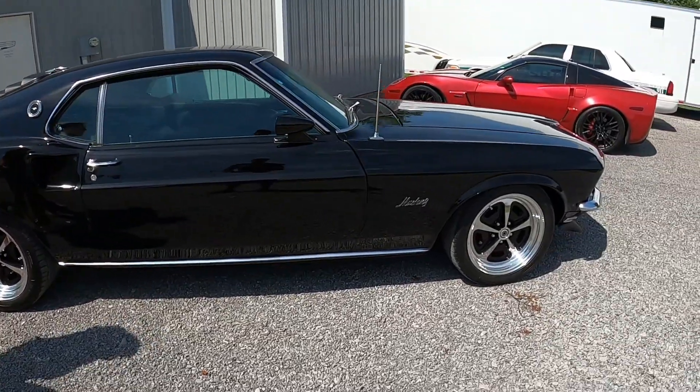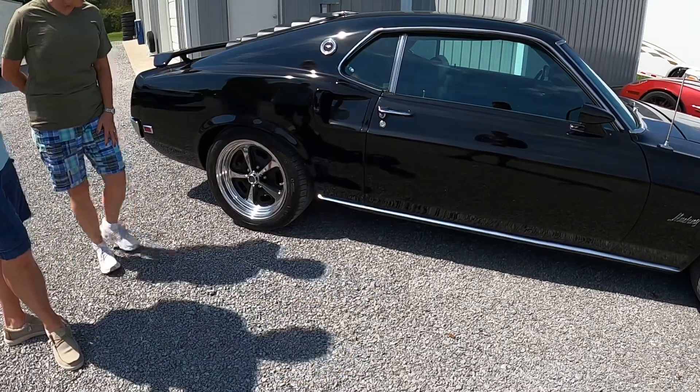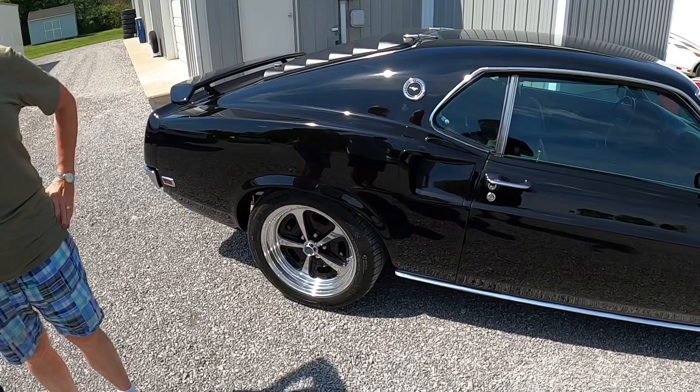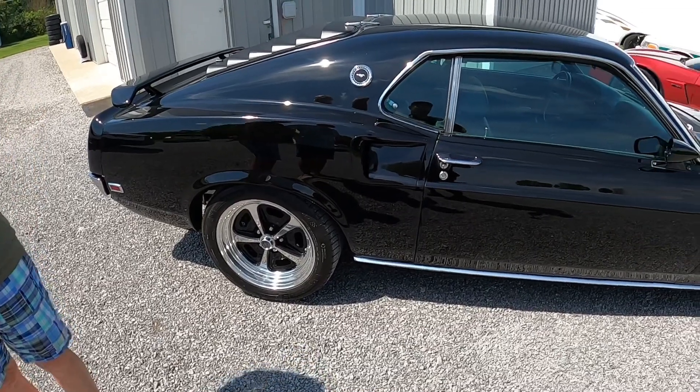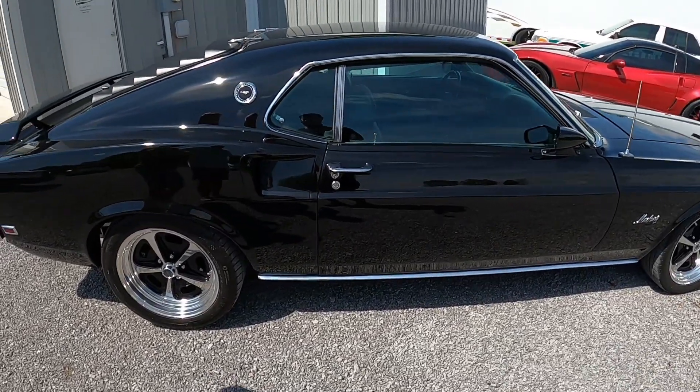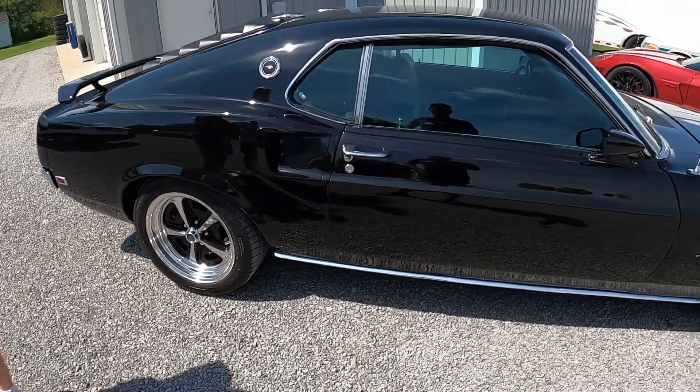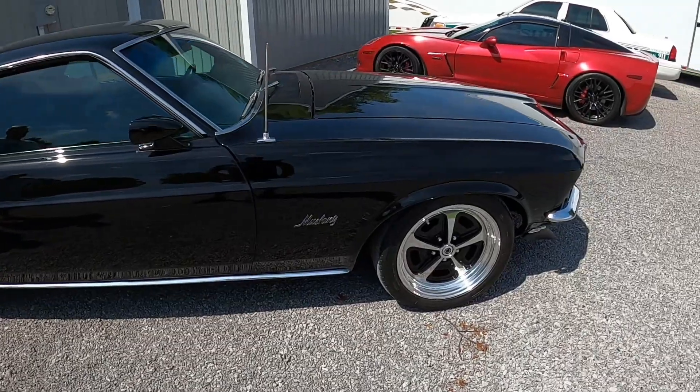That would definitely wake this car up and make it drive and ride a whole lot differently. Another thing we did is put big Wheelwood brakes on all four corners with rotors and everything. It's got an entirely new high-pressure fuel system with AN fittings, Vintage Air, and new gauges. Really all the creature comforts you can want — you should be able to get in this thing and drive it wherever.